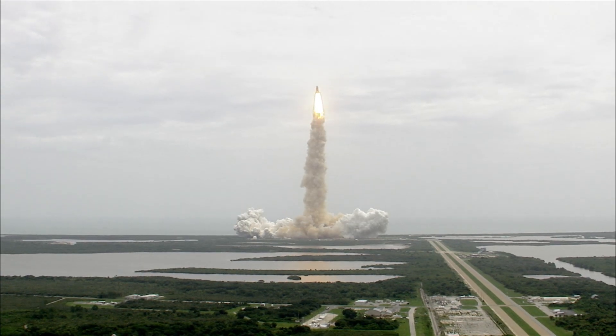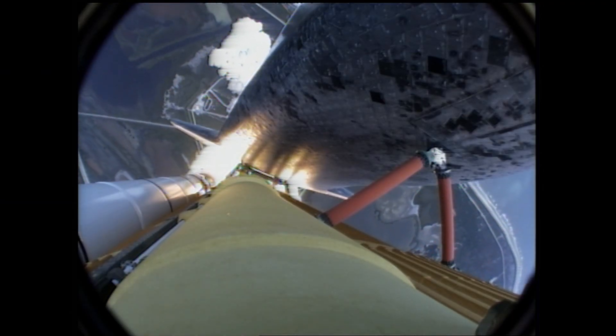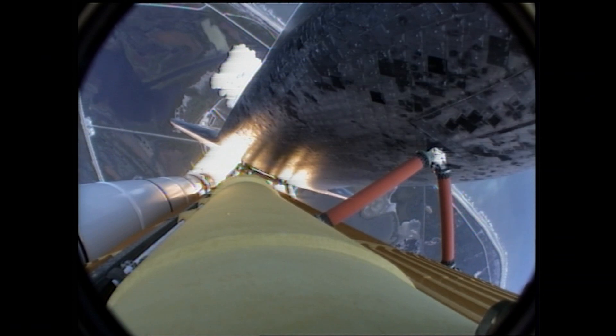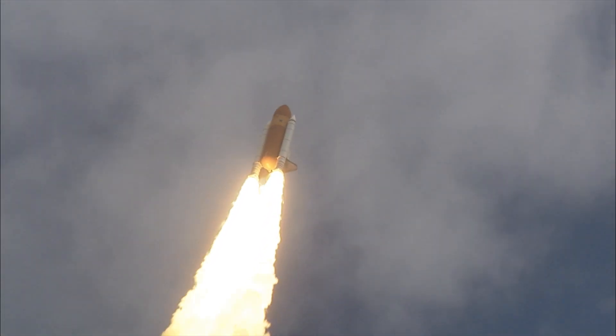Houston now controlling the flight of Atlantis. The space shuttle spreads its wings one final time for the start of a sentimental journey into history. 24 seconds into the flight, roll program complete.